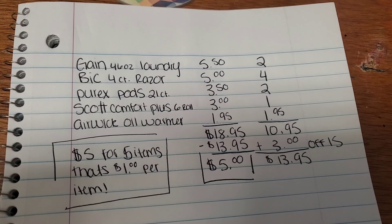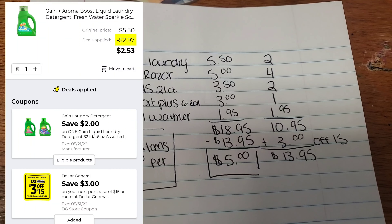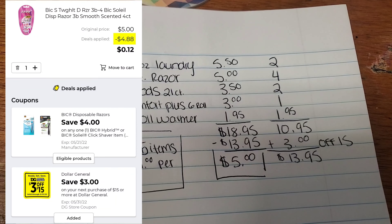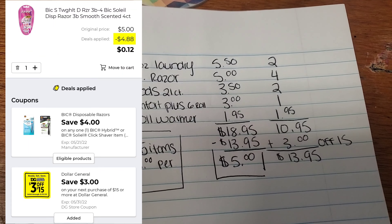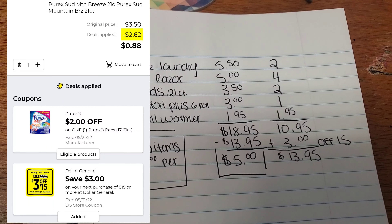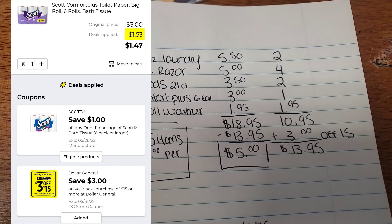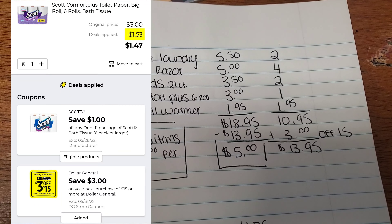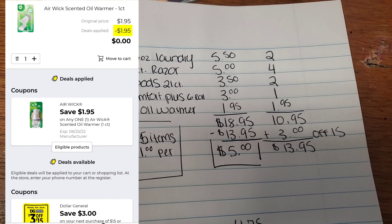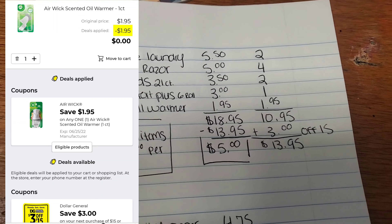First, you're going to want to pick up the Gain 46-ounce laundry detergent. It is $5.50, and we have a $2 off digital. Then next, you're going to pick up the Bic Soleil 4-count razor. They are $5. We have a $4 off digital. Next, go on and pick up those Purex pods, the 21-count for $3.50. We have a $2 off digital. Then pick up the Scott Comfort Plus 6-roll for $3. We have a $1 off digital. And last, pick up that Airwick Oil Warmer for $1.95, and we have a $1.95 off digital.